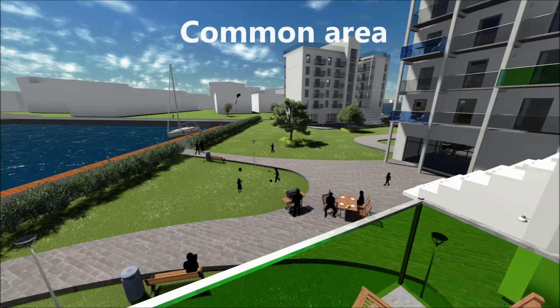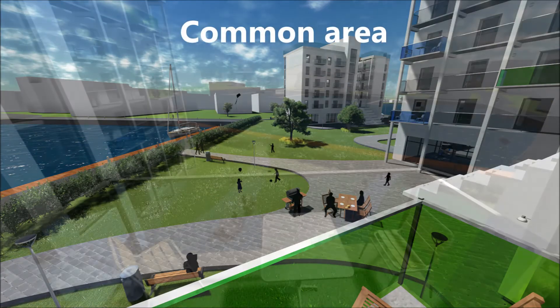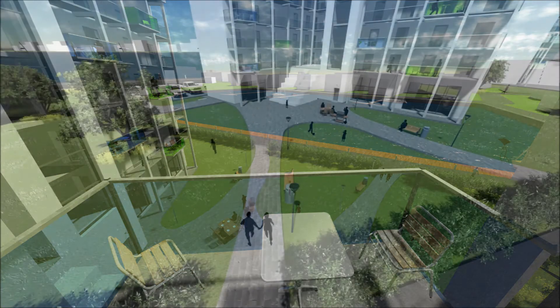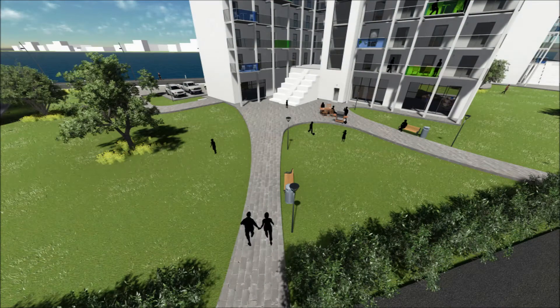The common area is the heart of the individual building, which is the main social area that the building centers around. This also serves as a playground for the children and brings the sense of life into the building.